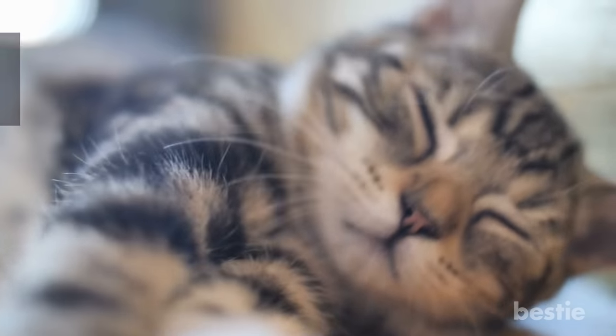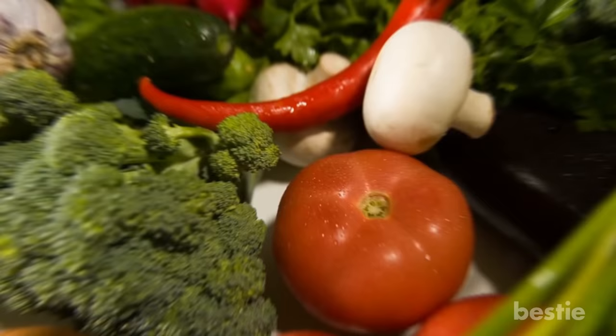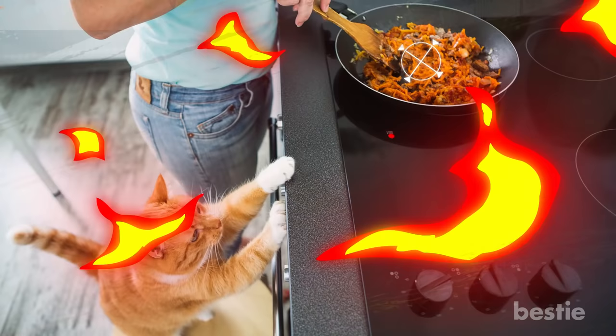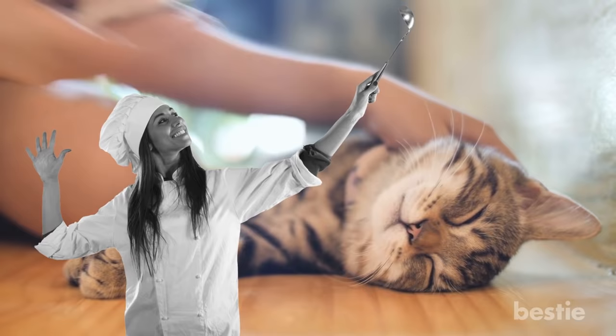Hey there viewers, welcome back to Bestie! Looking for a healthy snack for your cat? You don't have to go much further than your kitchen pantry. With the growing demand for freshly prepared food, your cat also deserves to get the best treats. Before whipping up a snack for your feline friend, you should know that some foods are good for them while other foods can be deadly. But that shouldn't stop you from making delicious home cooked meals for your kitty. It's time for you to pick up the chef's hat and get creative in the kitchen!